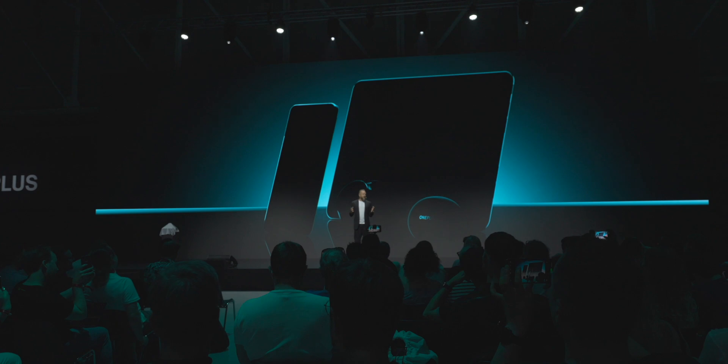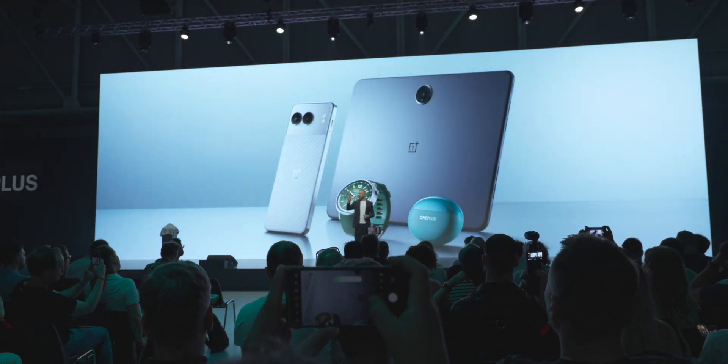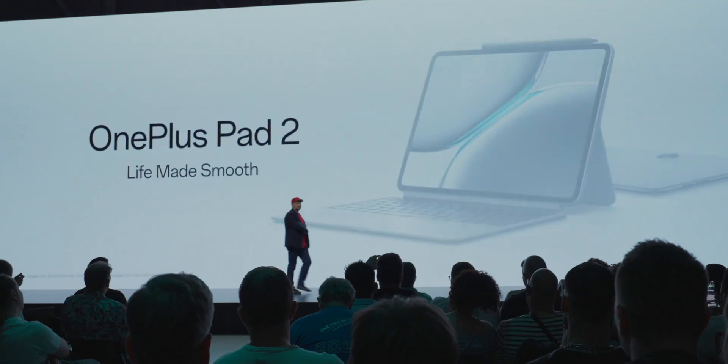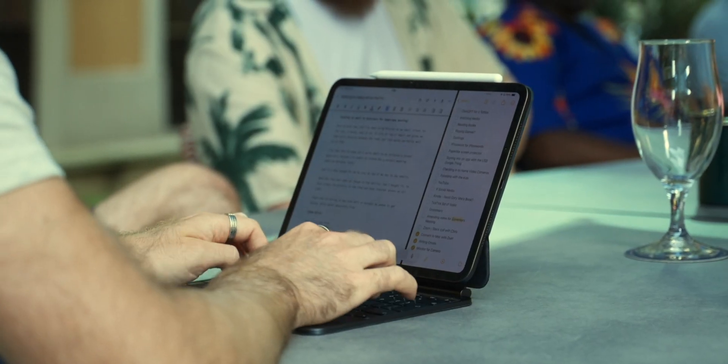Today OnePlus revealed a full ecosystem of devices — a phone, earbuds, a tablet, and a watch — four products designed with you in mind. That was the launch; they've launched the buds, watch, phone, and tablet — really cool products, and a much bigger launch than I was expecting. Super appreciative of OnePlus for inviting us out here to Milan — one of the best experiences I've had. So, can you use an iPad to replace a laptop? Actually yes — for some people, yes you can.